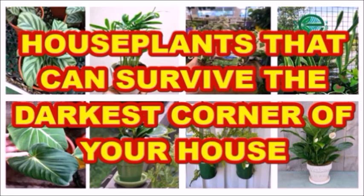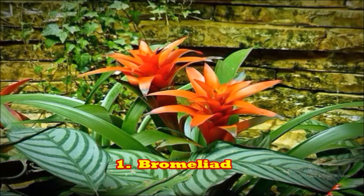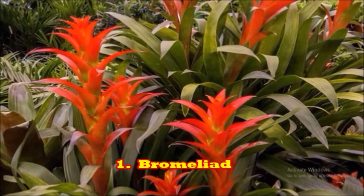The first plant is the bromeliad. These are bright flowers that can be grown in the dark corners of your house, as they do not require much sunlight. They can grow well in indirect sunlight quite well.